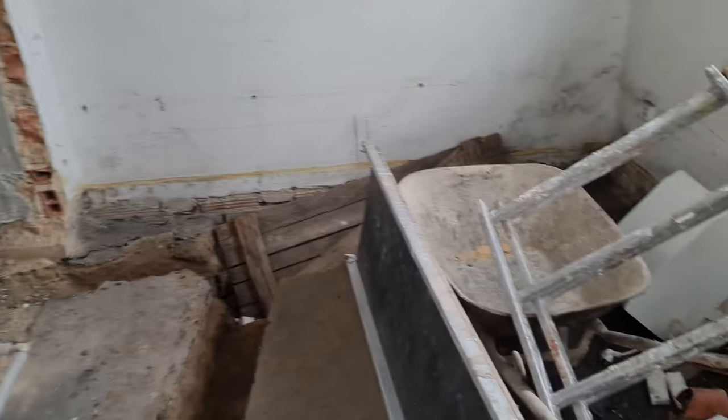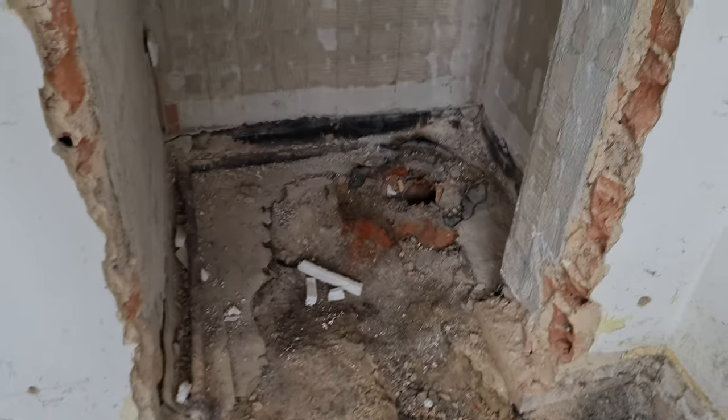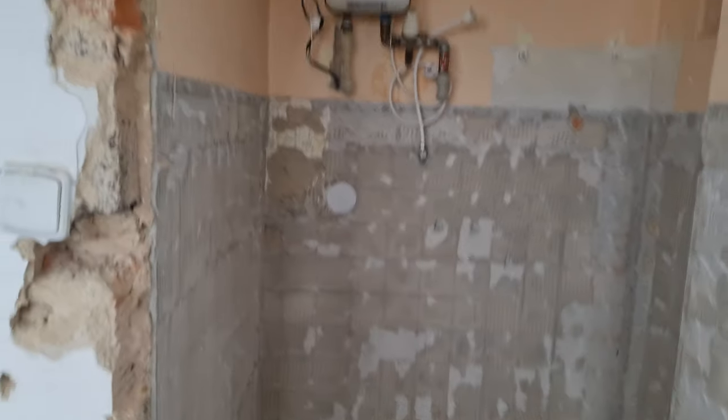I will explain the hole in a minute. There is a lot of stuff from the contractors and there is basically nothing left — there used to be a toilet and tiles and stuff like that.